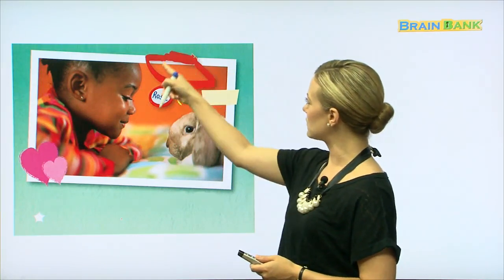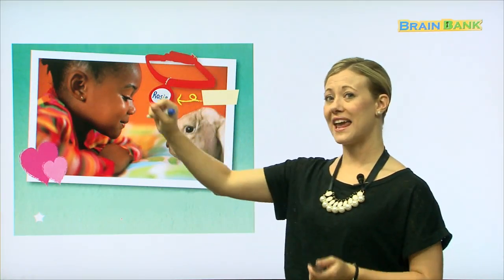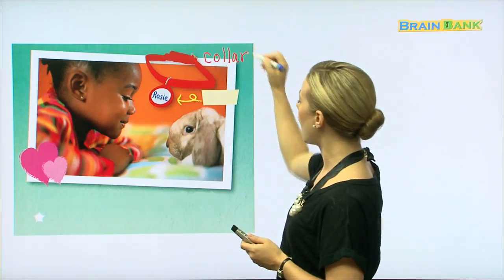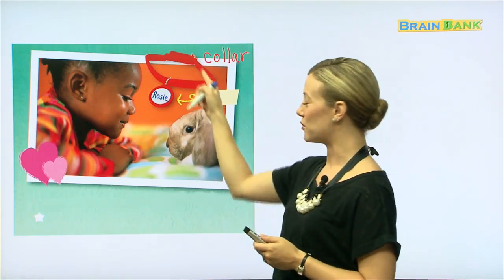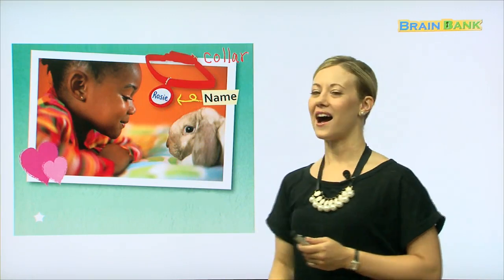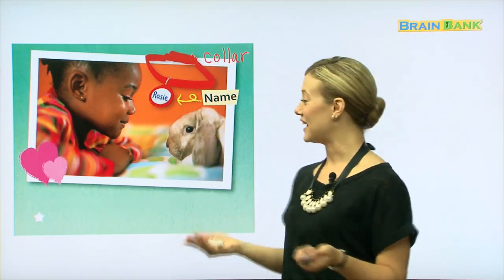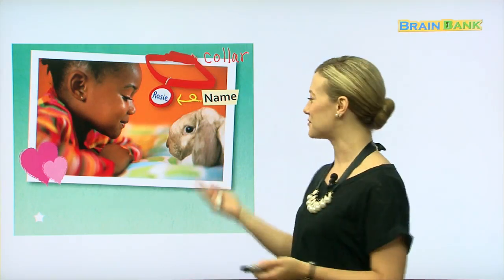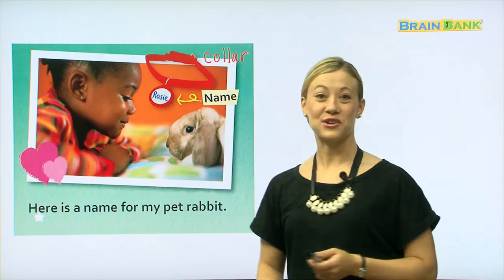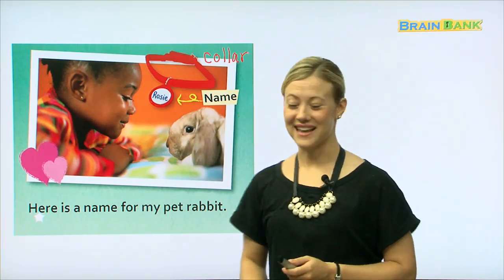What's this? We didn't talk about this, but this goes around the rabbit's neck. It's not a leash because it doesn't have the long handle. What do we call that? Does anybody know? Yes, that is called a collar. A collar. And it usually goes around a pet's neck. It usually has a charm hanging from it. Rosie is the rabbit's name. So, in case you thought this rabbit was a boy, you are wrong — this rabbit is a girl. Her name is Rosie. Here is a name for my pet rabbit. Let's try that all together: Here is a name for my pet rabbit. And that is a lovely name for a pet rabbit.